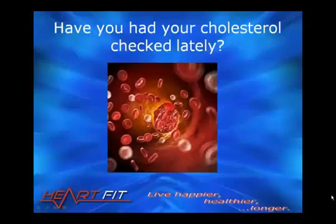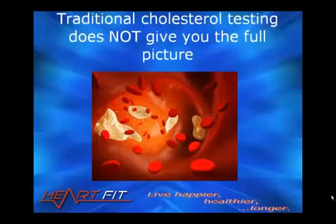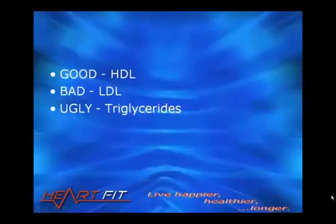Have you had your cholesterol done lately? Was it too high or was it too low? When you go to your doctor, they do a traditional cholesterol test, but it does not give you the full picture. My name is Diamond Fernandez and I'm the founder and director of the HeartFit Clinic.